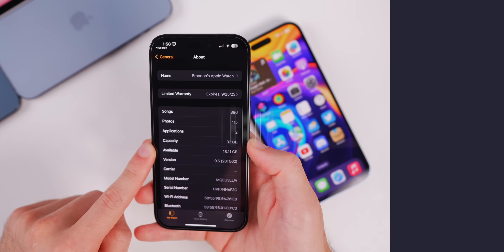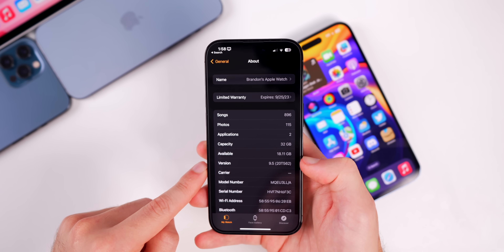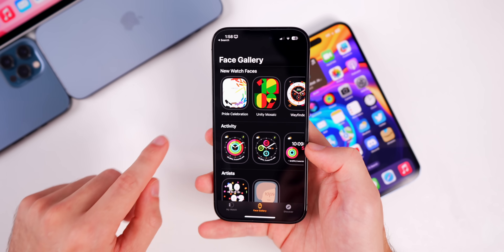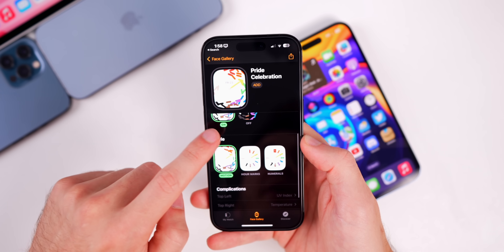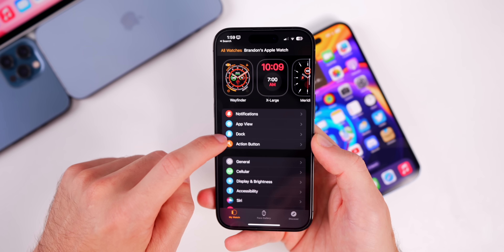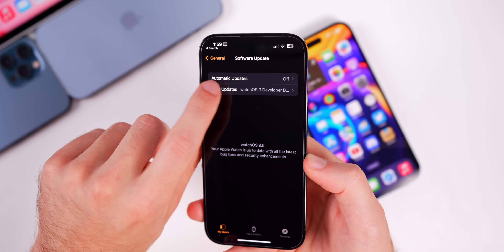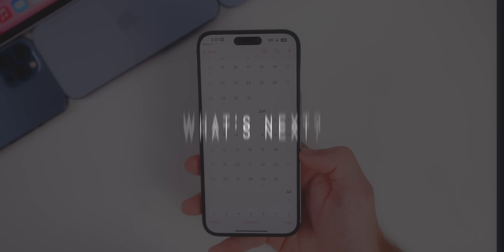I also wanted to briefly cover watchOS 9.5, which was released alongside iOS 16.5. In the Face Gallery you'll see the new Pride Celebration watch face, with options to change between different backgrounds, styles, and complications. Also with watchOS 9.5, in Settings > General > Software Update you now get the option for beta updates — you can choose the Developer Beta, the Public Beta, or to not receive betas at all, just like with iOS and macOS.